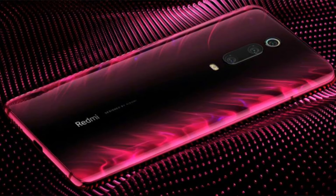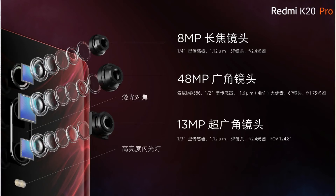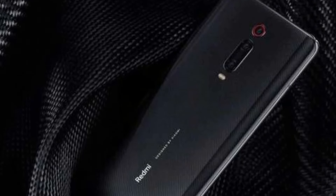The Redmi K20 Pro features a flagship Snapdragon 855 SoC. Xiaomi's Manu Kumar Jain has been teasing on Twitter that it is the fastest Android smartphone as per AnTuTu benchmark, and many reviewers have posted videos confirming it is faster than other Android smartphones. When it comes to India, it is going to be stiff competition for phones like the OnePlus 7, the Asus Zenfone 6, and the OnePlus 7 Pro, because of the price-to-performance ratio it offers.